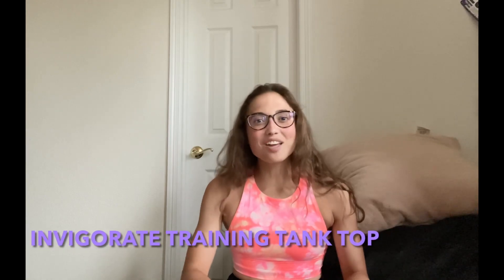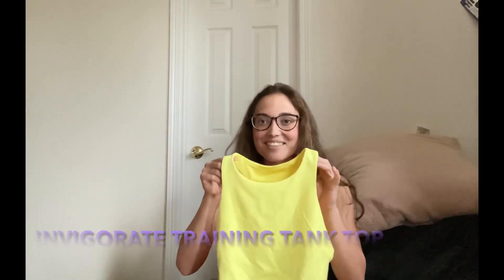The next piece I got is in another bright fun color — this is the Invigorate Train Tank in the color Electric Lemon, which is a super bright yellow. I've talked a lot about this tank on my channel before; it's definitely one of my favorites from Lululemon. It's in the Everlux fabric, so it's super sweat-wicking and perfect for working out.